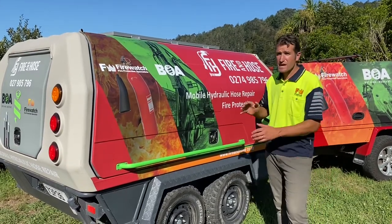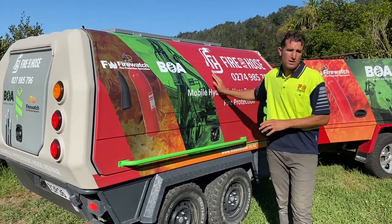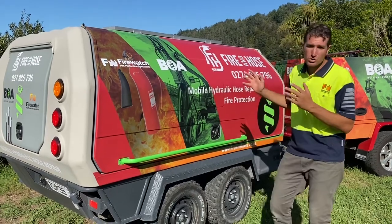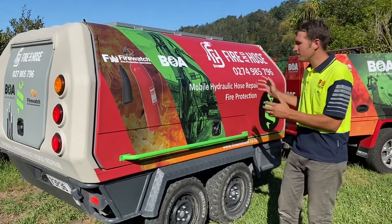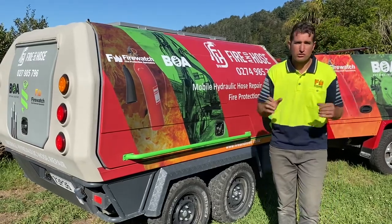In addition to that, we carry comprehensive stock in our fully mobile boa pod. We'll have whatever fitting you need. In fact, let me give you a tour of our pod and show you how we can combine professionalism and quality to give you a complete hydraulic service.